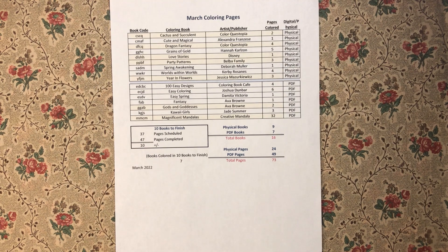I have completed 16 books: nine of them are physical books and seven are PDF books. Out of those 16, seven of them are out of my 10 books to finish, so that's pretty good. I have done 24 physical pages from physical books, 49 PDFs, and that adds up to 73 pages for the month. Out of those 73 pages, 47 were out of my 10 books to finish — a pretty good month all in all.